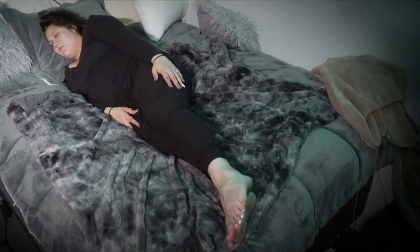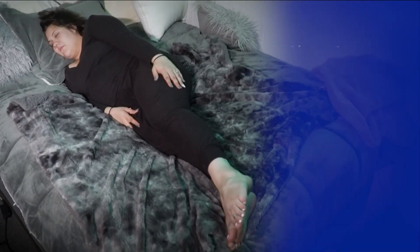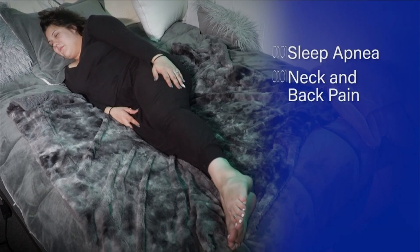With your arms by your side, the log position helps cut down on sleep apnea and reduces neck and back pain.